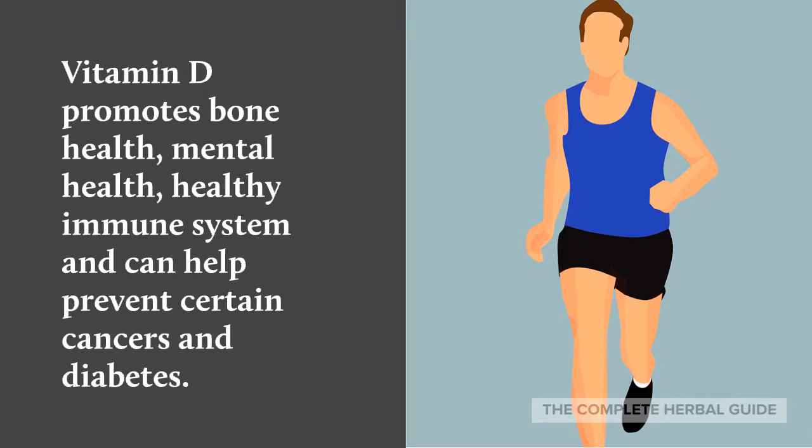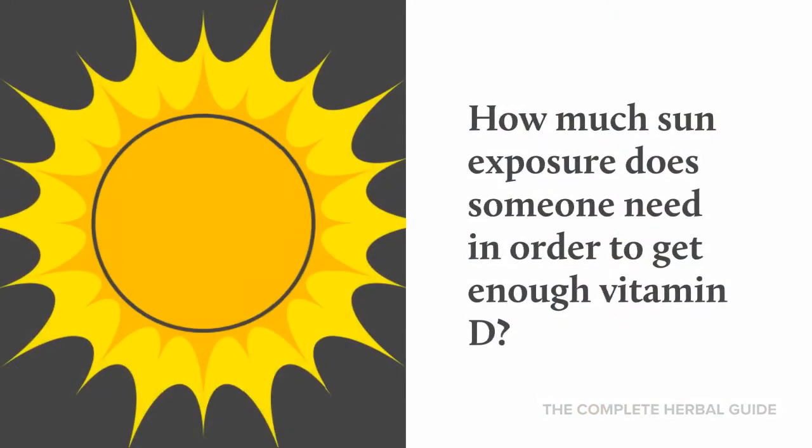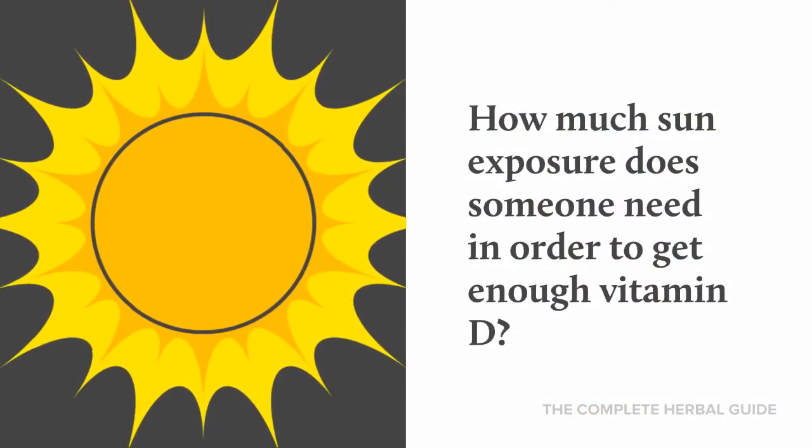Vitamin D promotes bone health, mental health, and a healthy immune system, and can help prevent certain cancers and diabetes.